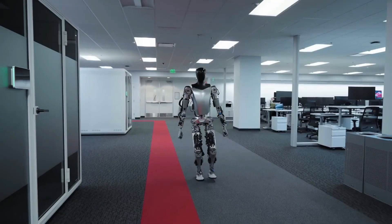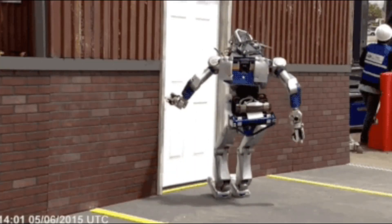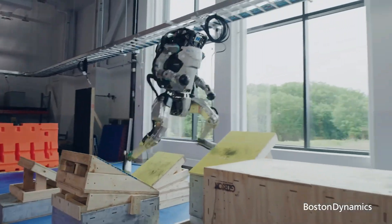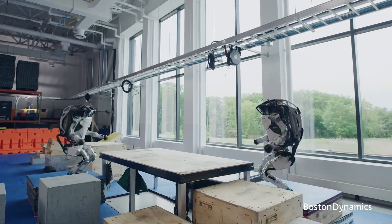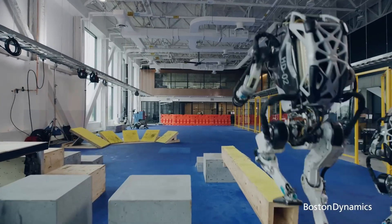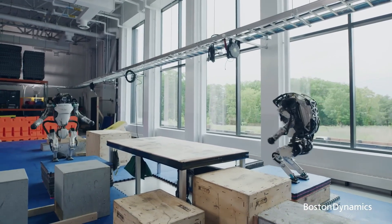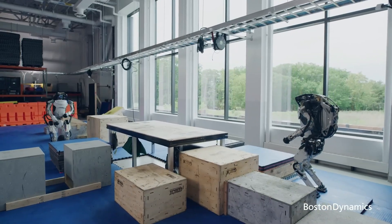Think of it as robot dating advice, so you don't end up on a disastrous date with a machine that can't even open the door. On the left, we have Atlas, the parkour pro of the robot world. Imagine a robot that can do backflips and navigate a jungle gym better than your average toddler on a sugar rush. This hydraulic powerhouse is all about agility and athleticism — like that one friend who's always showing off their gymnastics skills at parties, but way less annoying.